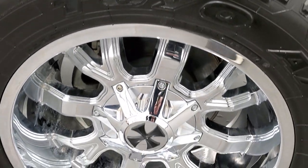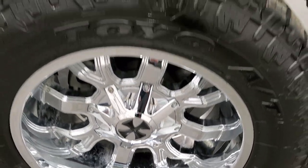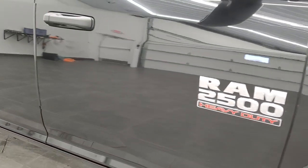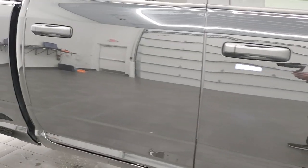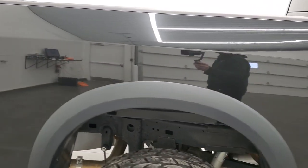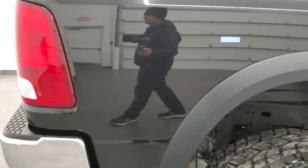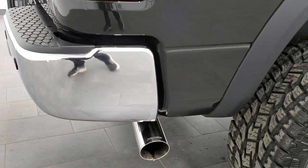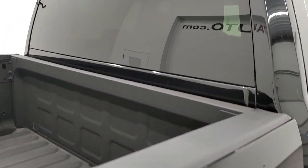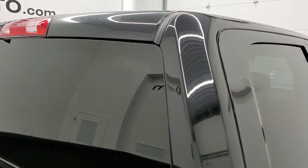Passenger side rim — no major scuffs or scrapes on there. As you go down this side of the truck, take note of how clean the body is, how reflective and mirror-like that paint is. We take these HD videos so if you are far away or even close by but just cannot make the trip down, you can see and hear the vehicle and have confidence in what you're looking at before you even get here, so there are absolutely no surprises.